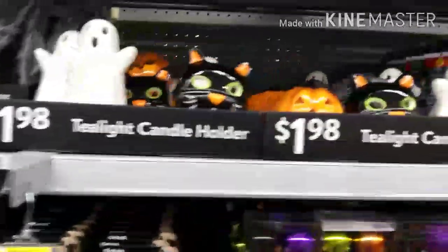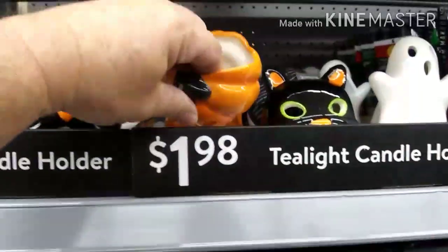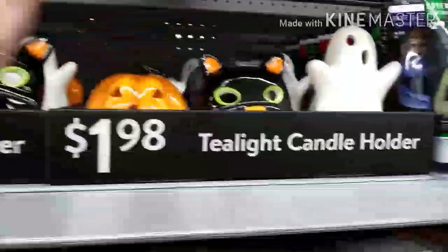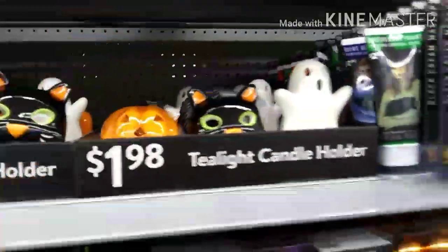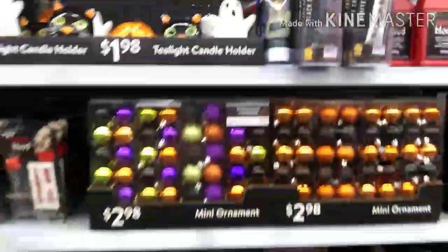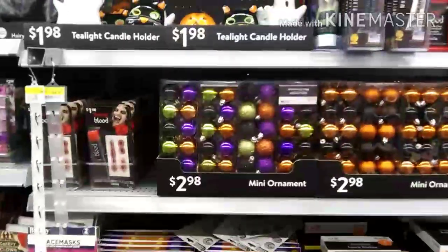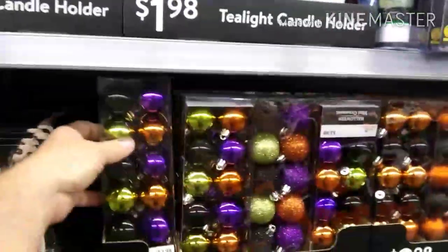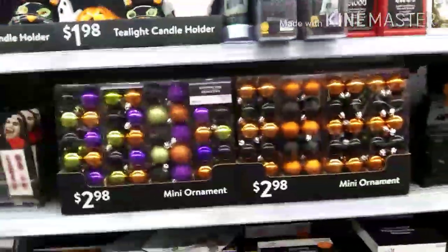Then we've got some little fun stuff — little pumpkins for $1.98. You put a tea light candle in there — look at that, only $1.98, awesome! And this is a new thing — if you're gonna do a Halloween tree, look at this, $2.98.